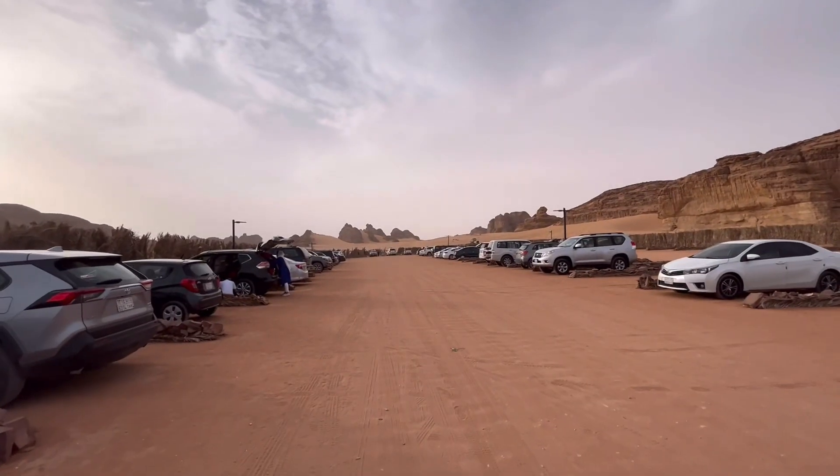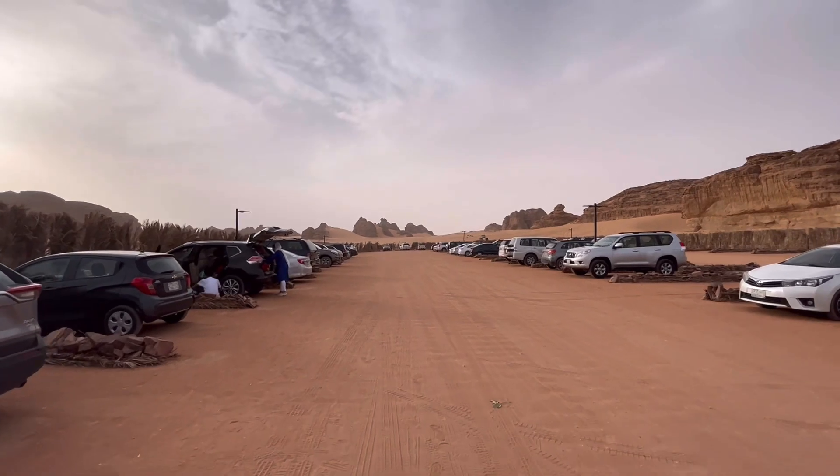We have reached Elephant Rock — this is the only place where there are no tickets. Al-Ula is literally packed today, so inshallah next time we'll do more, but now I'm going to take you for a tour of Elephant Rock. This is the parking area and we are heading towards it.